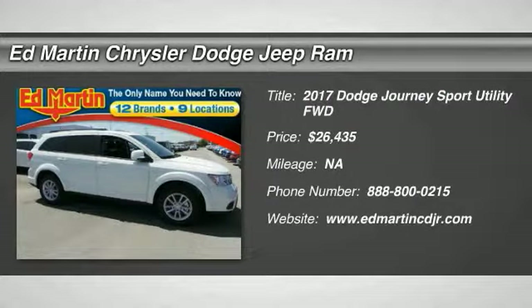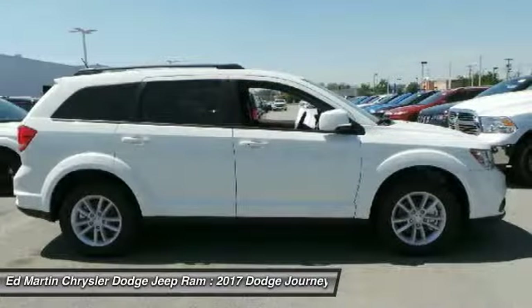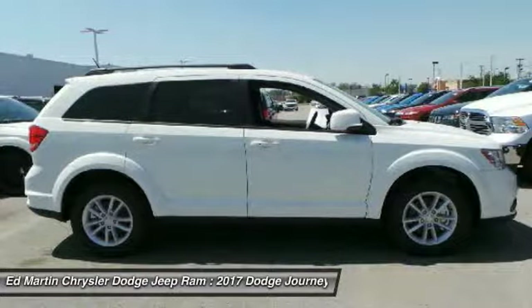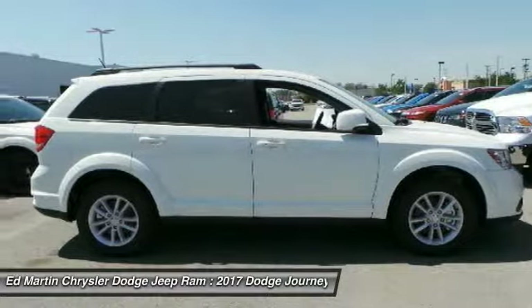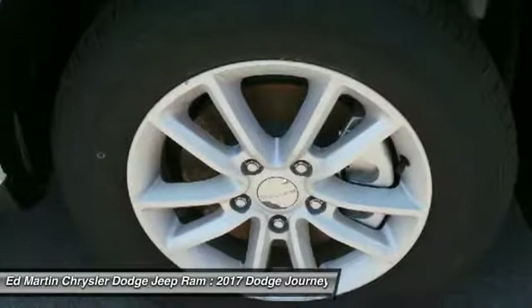Stop by and take a look at this 2017 Journey. Dodge Journey combines the practicality of an SUV with the comfort of a car, all while boasting a style all its own. The Journey's optional third-row seat,